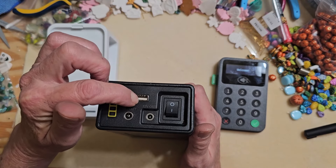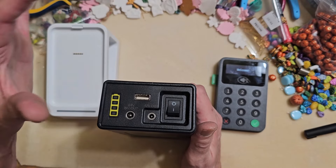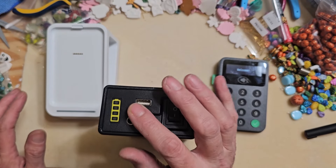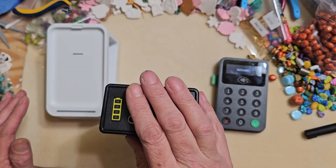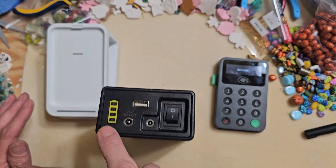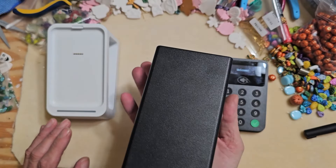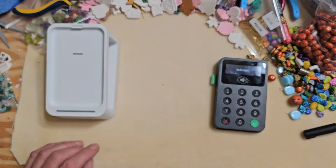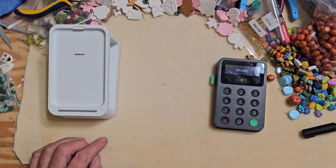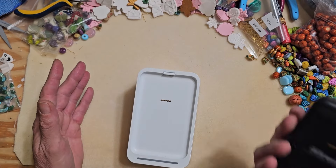I can put in a USB hub where I can hook multiple things in, and this will last way over the weekend. I used this last year at the show, haven't charged it, and it still has four bars - this thing lasts forever. You can get these on Amazon; they're pretty pricey, about $80 a piece, but if you don't have electricity, honestly it's worth it.